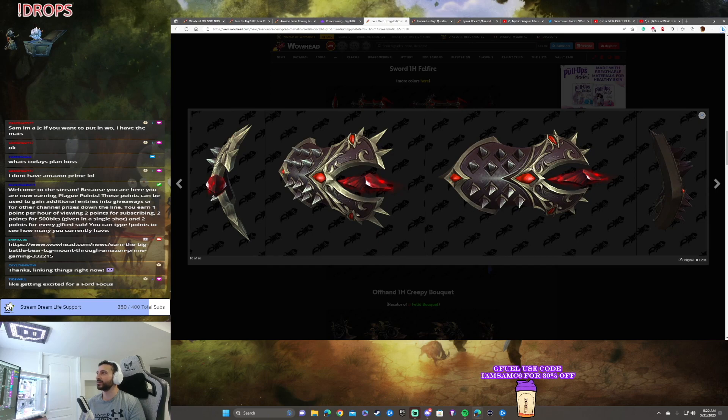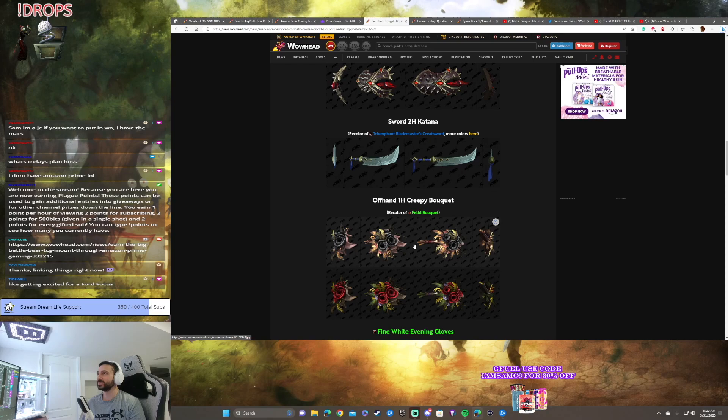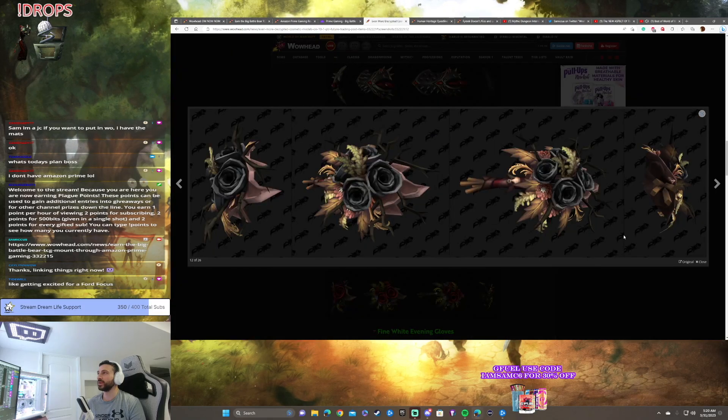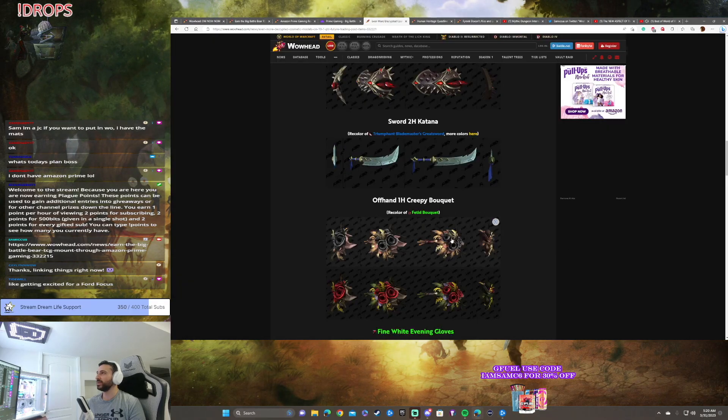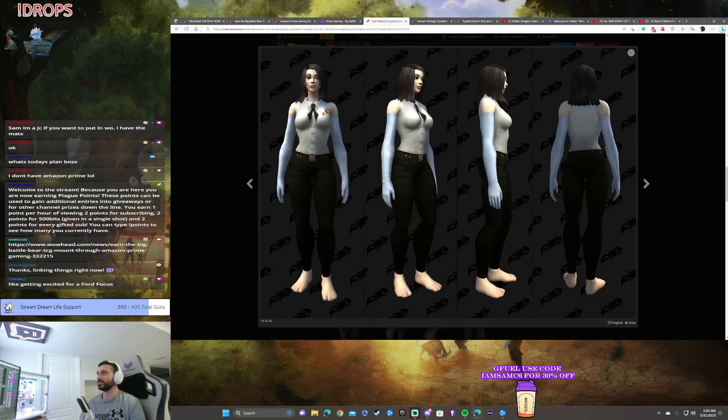We've seen a couple color versions of this shield now — this is a great-looking shield. I wonder how we're gonna see this in-game. What is... the creepy bouquet? Wow. Look at that. These are being datamined on the PTR, but no one's quite sure how we're gonna get them yet. Oh — white gloves all the way up to the armpit. Very nice.